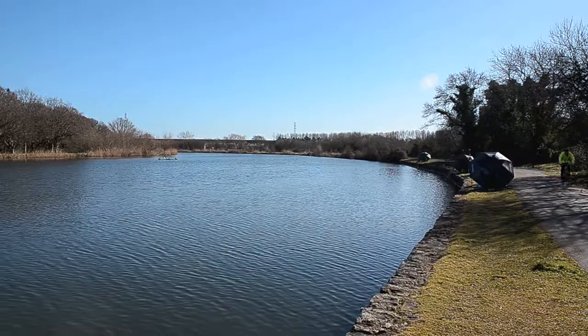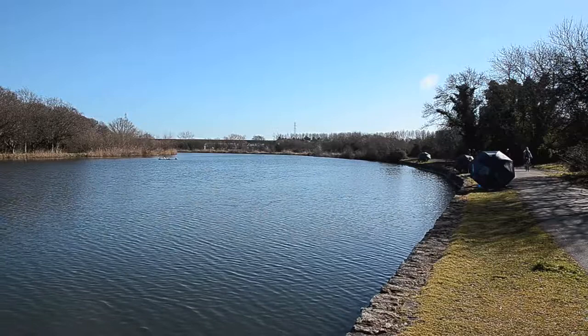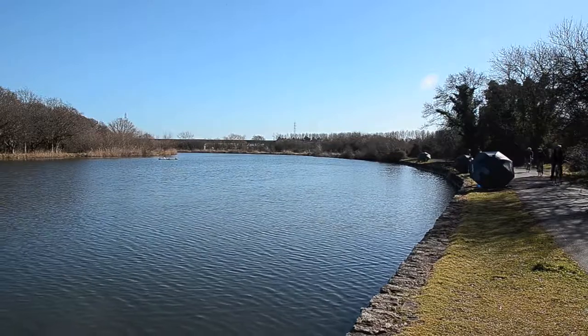It's certainly the widest part — anything up to about 70 yards across here. The wall which I'm standing on is probably the most favoured spot, especially this time of year.